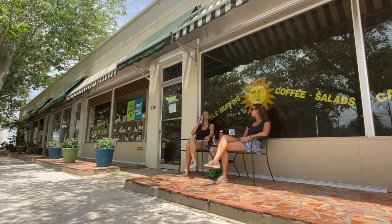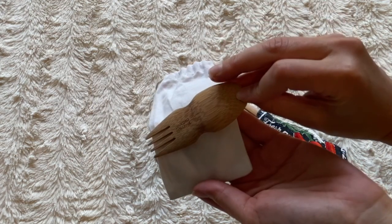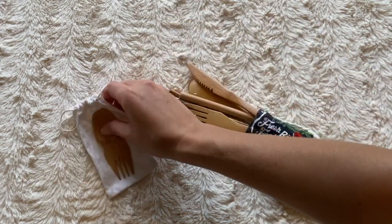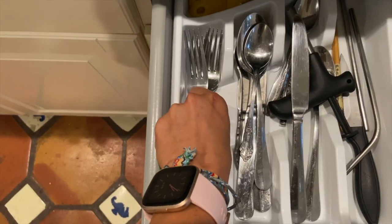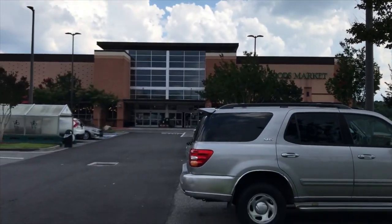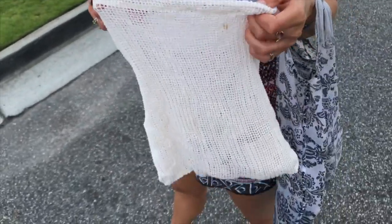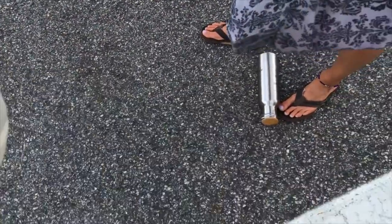Moving on to the second item: a bamboo spork or a reusable cutlery set. You can also just bring some cutlery from your house. This prevents the use of unnecessary plastic cutlery when you're on your trip. We're heading to Whole Foods right now — I've got my reusable bag and water bottle with me.